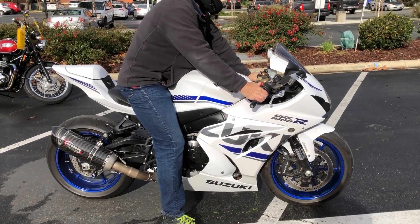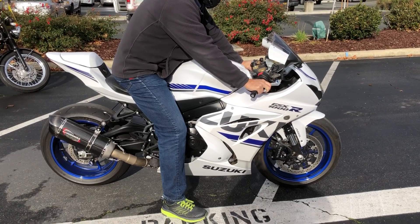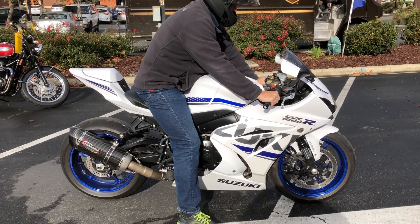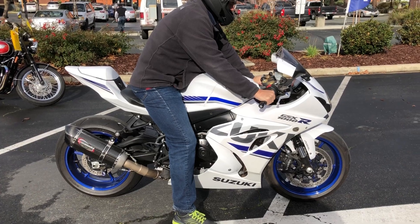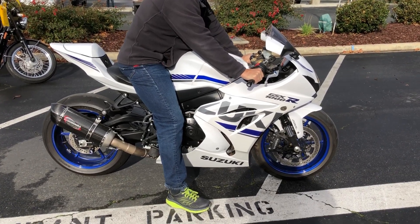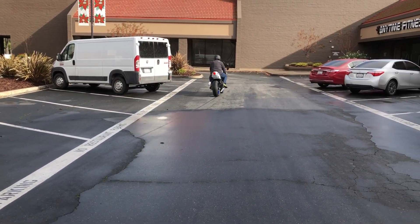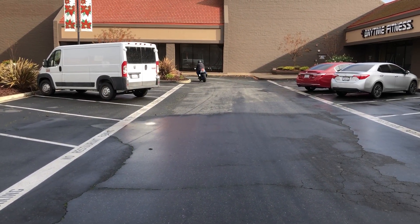At any given time we have 30 to 40 pre-owned bikes in stock. Thank you from Contra Costa Power Sports.